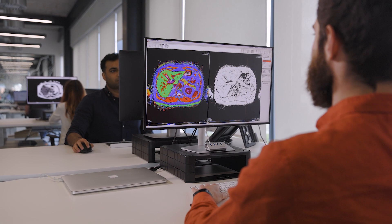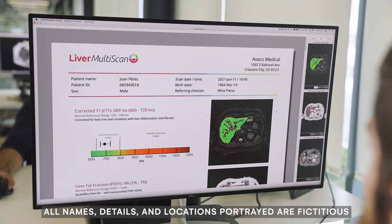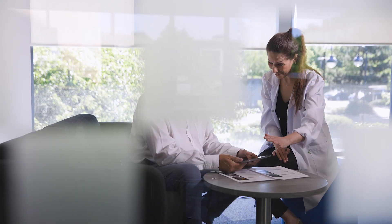Results are reviewed by imaging specialists before the Liver Multi-Scan report is generated and delivered directly to the healthcare professional, with a typical turnaround time of two hours.